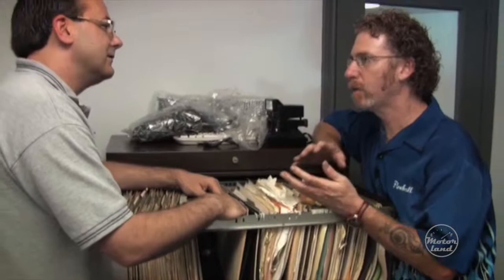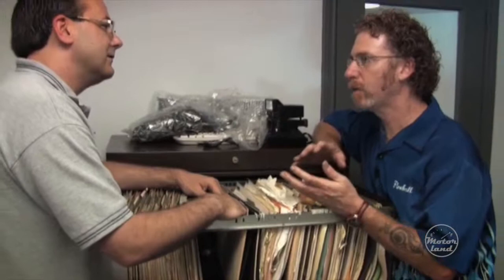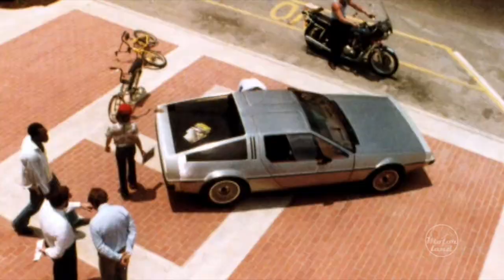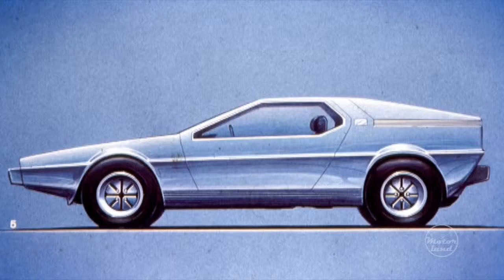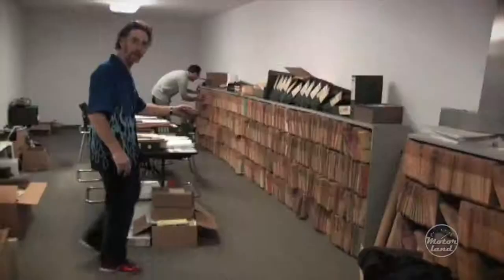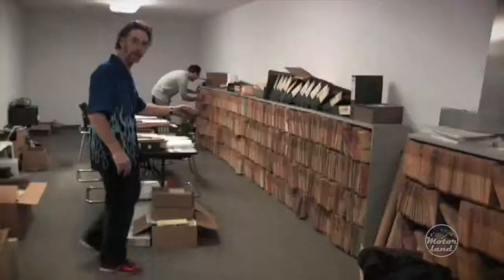We're going into the secret DeLorean conference room to check out some behind-the-scenes stuff. There are still boxes that haven't been completely gone through — as they consolidate parts and empty things out, they find slides, photos, files. I spend a lot of time going through this stuff because I love the history. It's interesting to see the internal conversations of the company. To us now, it's a piece of a puzzle. There's one folder for each part on the car — there must be like a hundred of them.